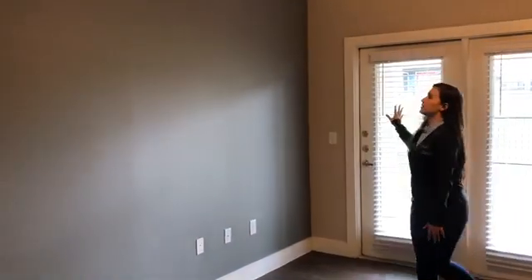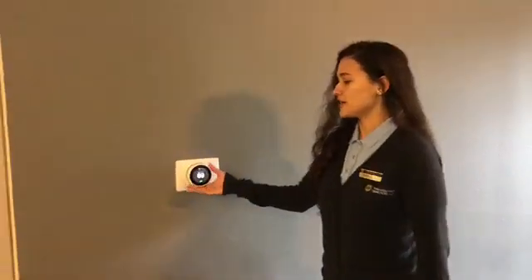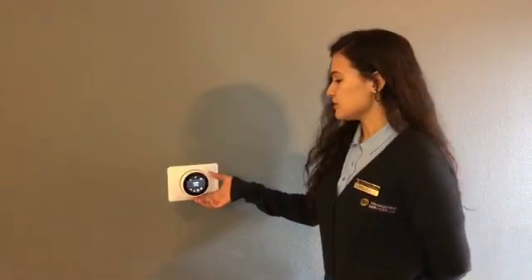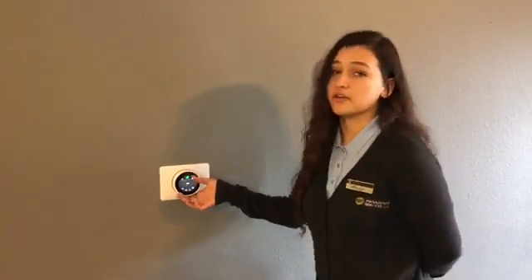Over here, you have your gray accent wall. All of our apartments feature a Nest thermostat. With your Nest thermostat, you can auto-schedule, see your usage, view the temperature in the room, and use the eco setting, which helps you save power.